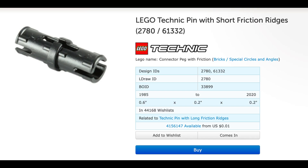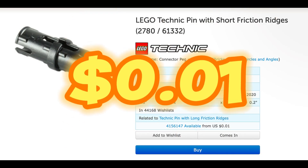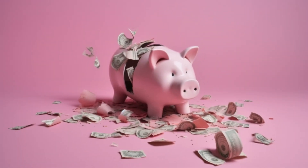Can we buy something even smaller? A pin — only 1 cent. When can we have a Vex IQ marketplace like Lego does, where a sprocket costs just 6 cents?